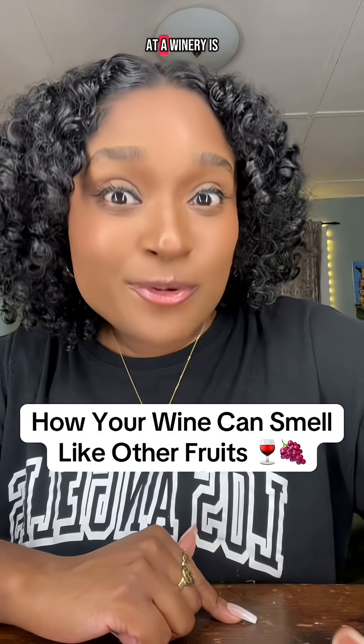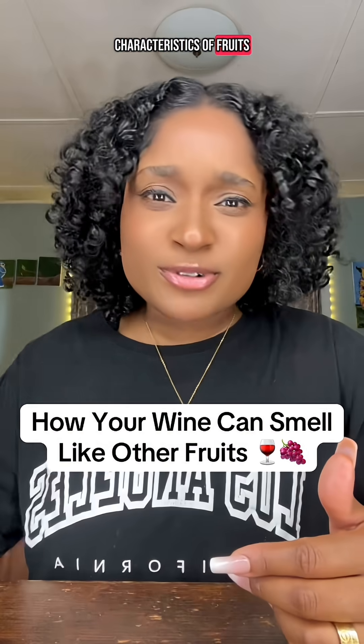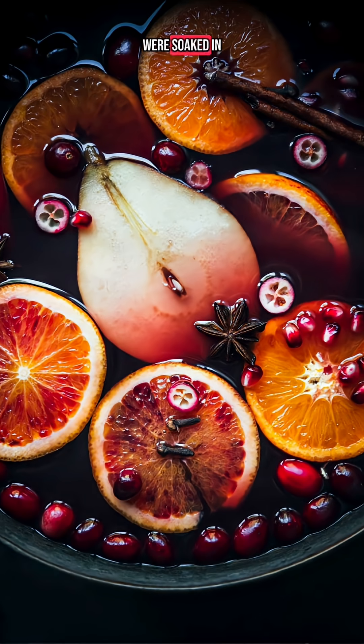One of my favorite questions that I get working at a winery is how can a wine express certain characteristics of fruits like lemon or baking spice like vanilla? Like many newbies to wine, I used to think that those certain fruits or baking spices were soaked in the wine in order for the flavor to be extracted, but that is not actually how it works.